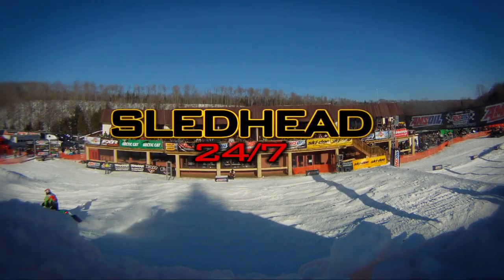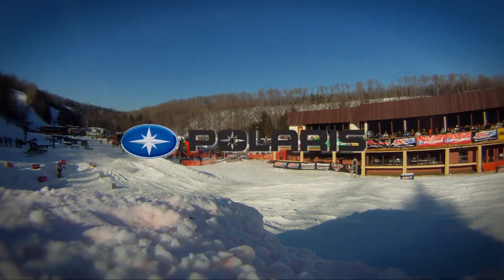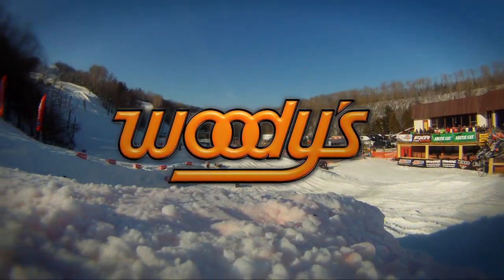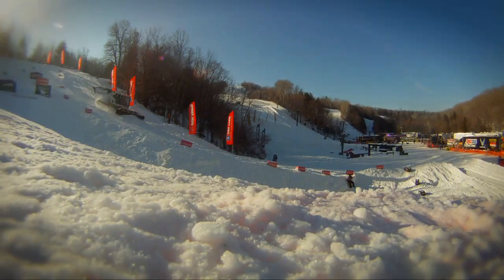Sledhead 24-7 is brought to you by Amsoil, the first in synthetics; by Polaris, terrain domination; by Woody's, the most trusted name in traction and control; and by Speedworks, home of straight-up USA horsepower.